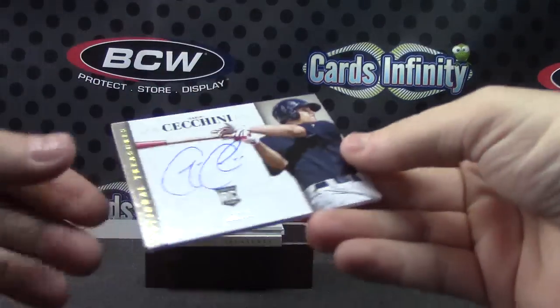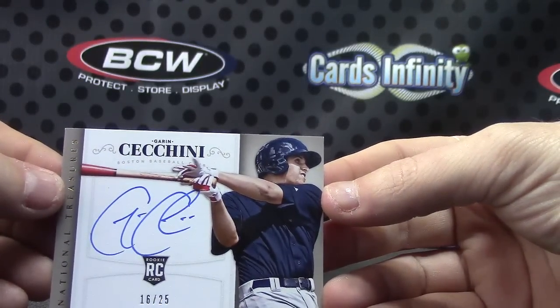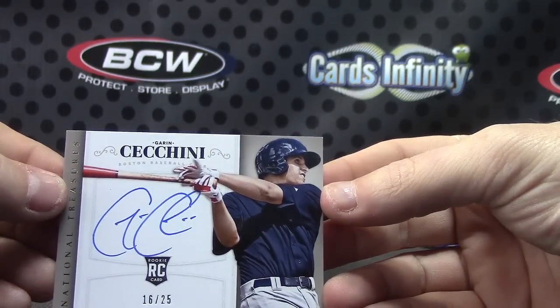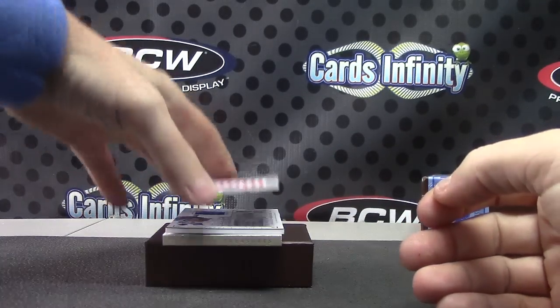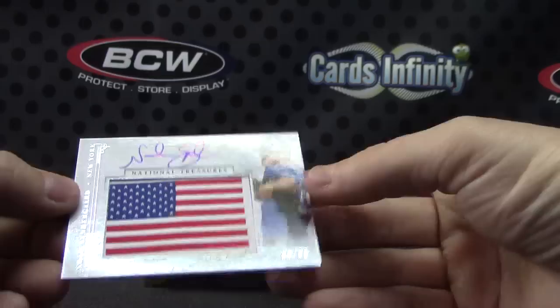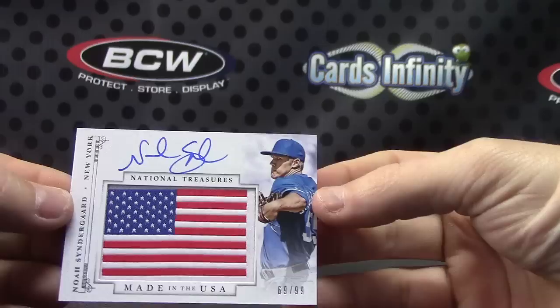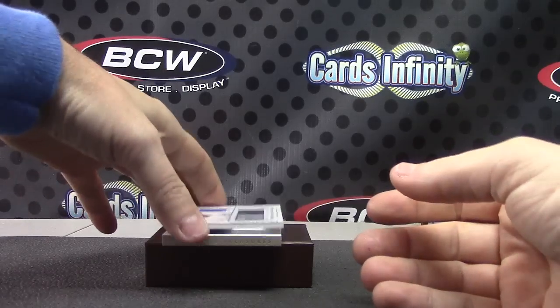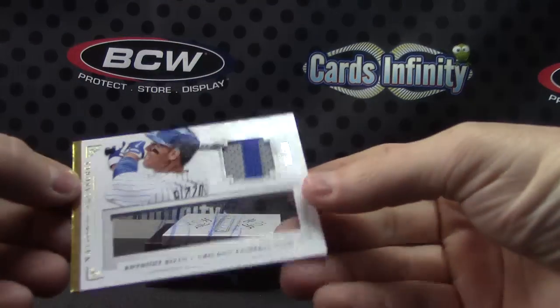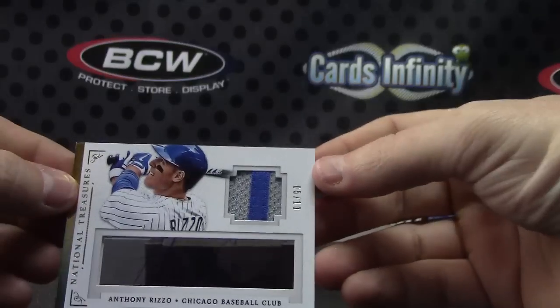Garen Cicchini, 16 of 25. Made in the USA Patch Autograph, Noah Syndergaard, 69 of 99. Patch autograph — this one is 5 of only 10, Anthony Rizzo.